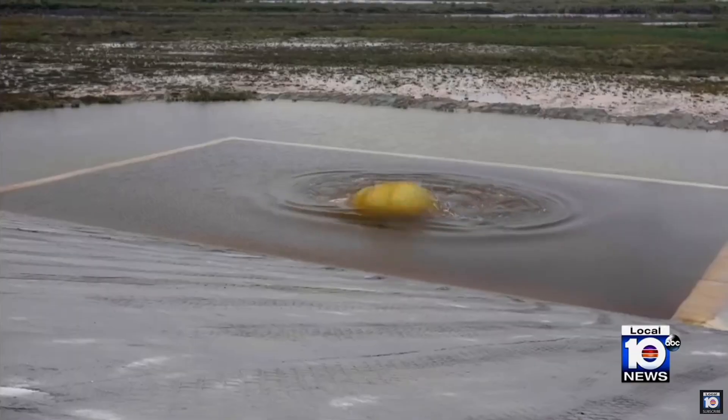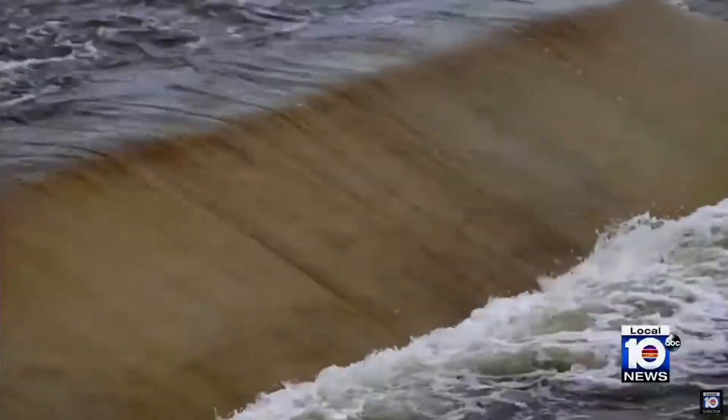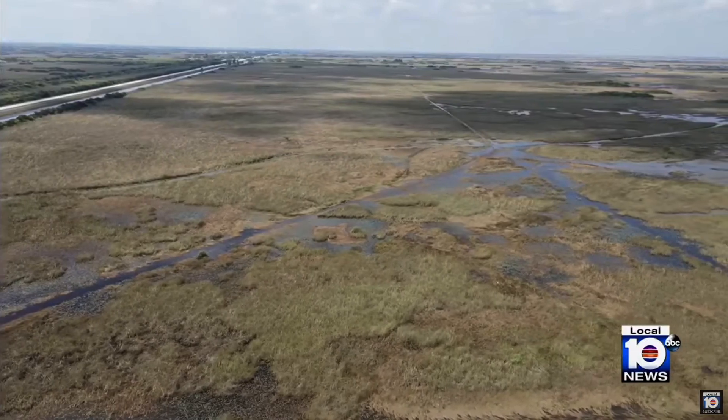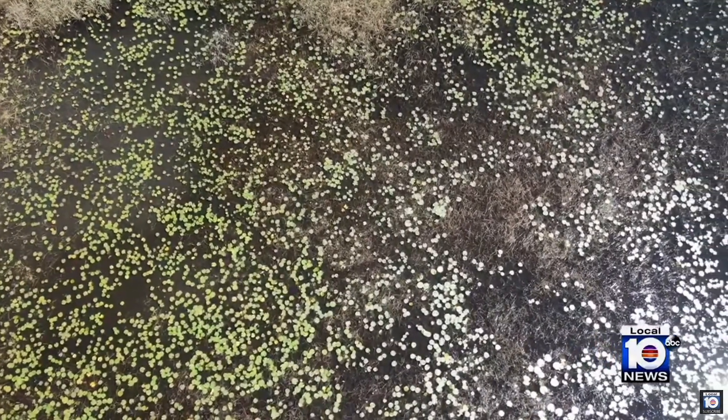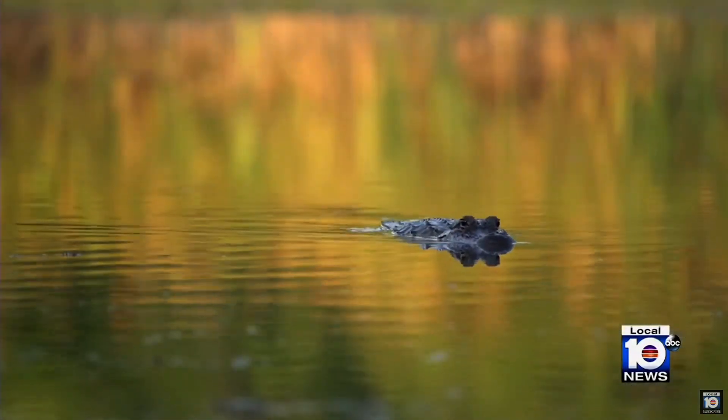But now, thanks to the combined efforts of the Army Corps of Engineers, South Florida Water Management District, and many stakeholders, Florida is finally on the path to getting the water right. Bottom line: you get the water right, you get the resilience right. Everglades restoration is our first line of defense against saltwater intrusion, sea level rise, and restores balance to our challenged ecosystems.